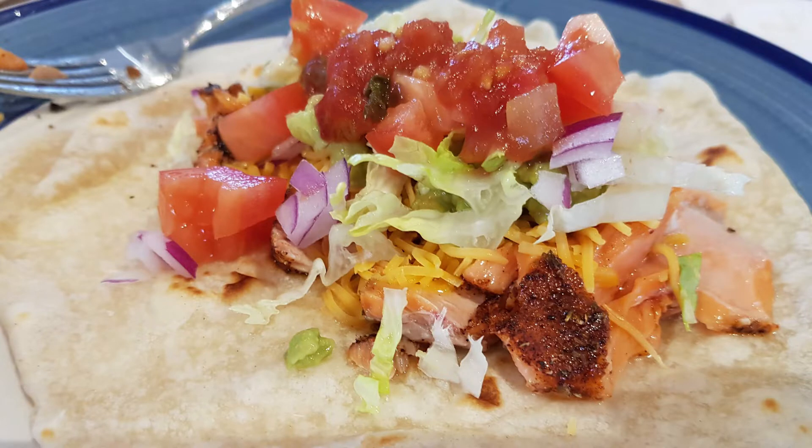These are fish tacos — they're really good. We tried a new kind of fish and they worked really well. I didn't have all the ingredients for them, so if I had all the ingredients it would have tasted even better, but they were pretty good. I made these with homemade flour tortillas.